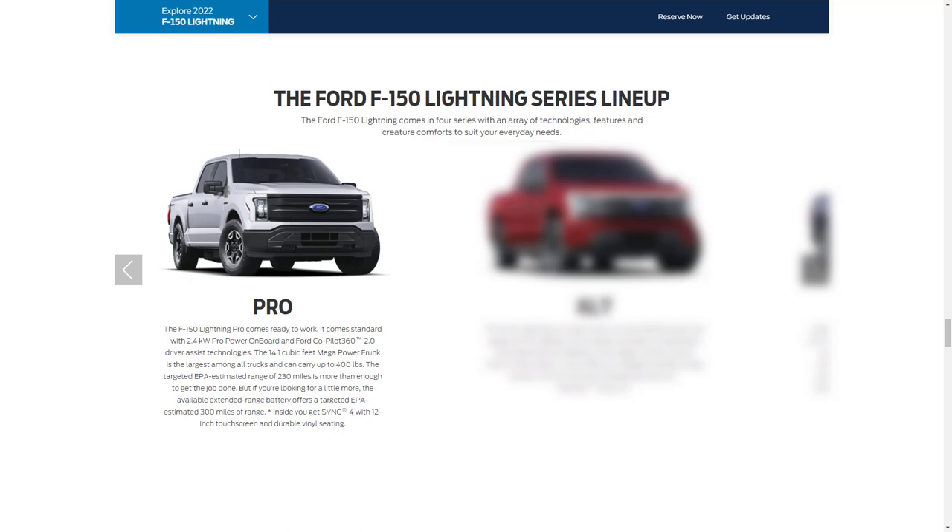Standard features for the base model Ford Lightning Pro include a standard battery pack and dual-motor setup producing 426 horsepower and a massive 775 lb-ft of torque, a standard 4x4 system, Ford Co-Pilot360 2.0 driver-assist technologies, Sync 4 with a 12-inch touchscreen, navigation with traffic updates, over-the-air software updates, a 14.1 cubic-foot mega power frunk, 5,000-pound towing capacity, 2,000-pound payload capacity, 18-inch machined alloy wheels with all-terrain tires, vinyl seats, and a 2.4-kilowatt onboard power supply with 120-volt and USB outlets.